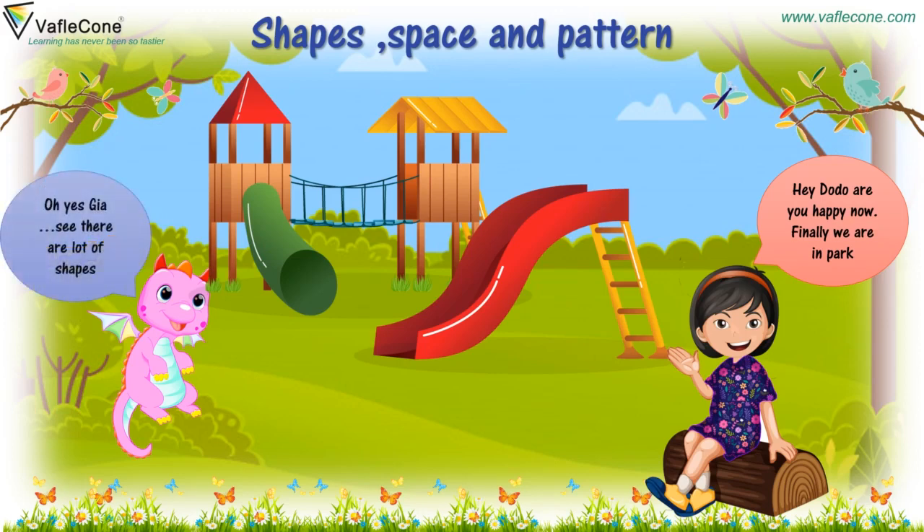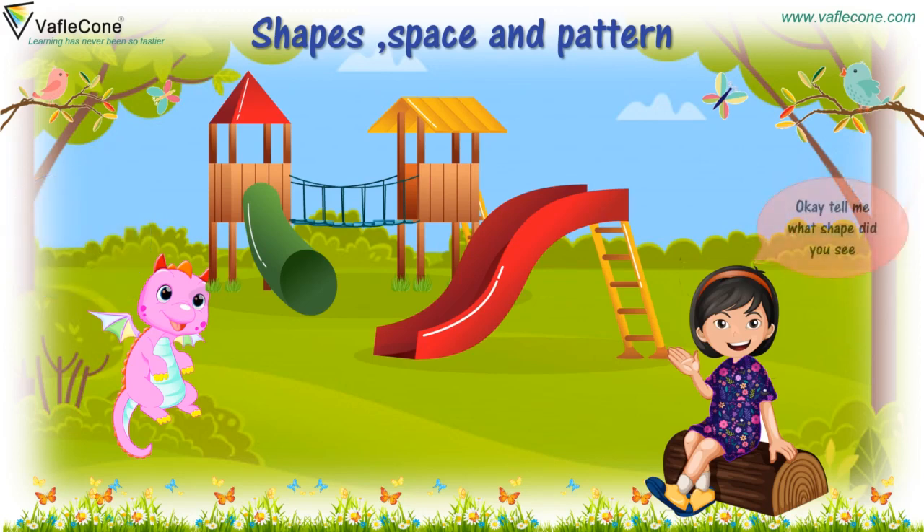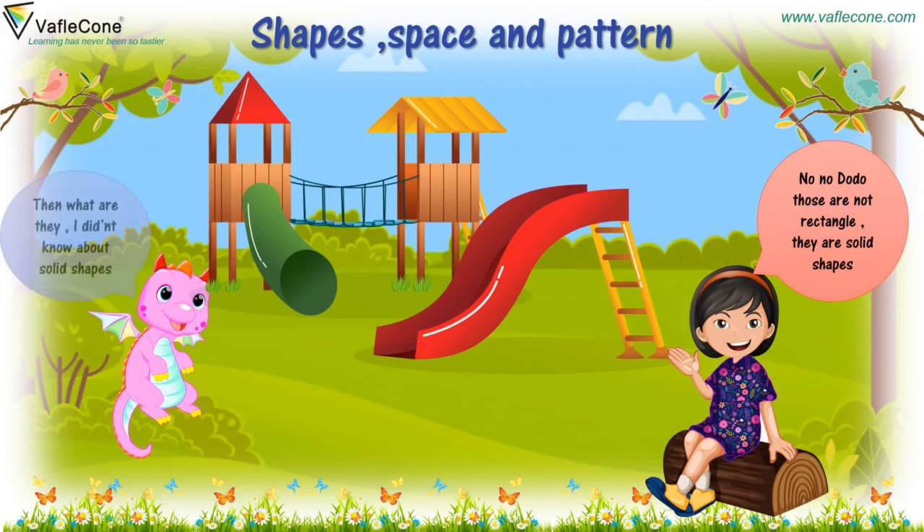Oh, yes, Gia. See, there are a lot of shapes. Okay, tell me what shape did you see? See, there are brown rectangles. No, no, Dodo, those are not rectangles. They are solid shapes. Then what are they? I didn't know about solid shapes.